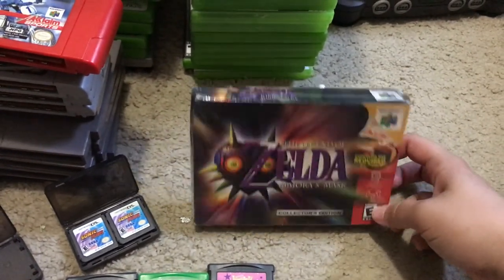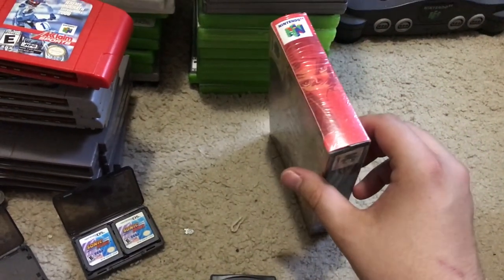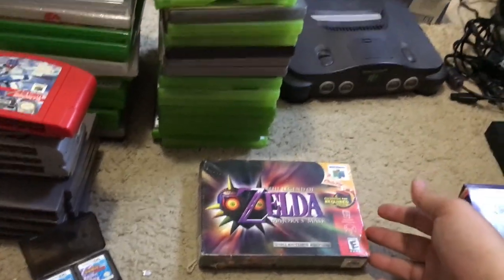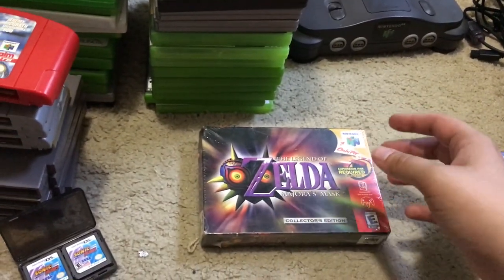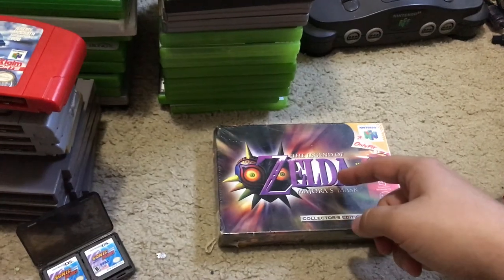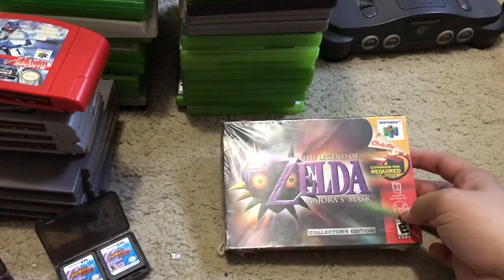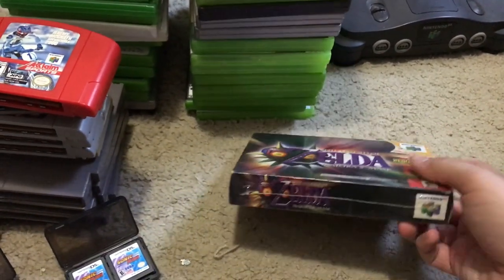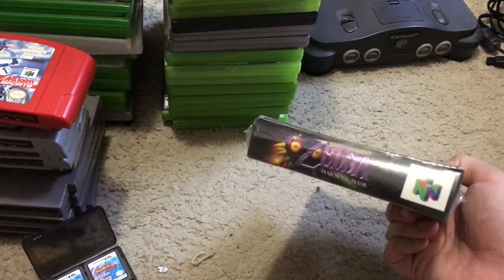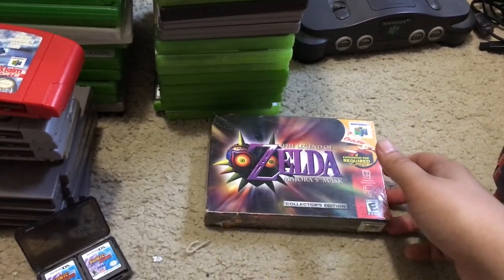The best part: there's a sealed copy of Legend of Zelda: Majora's Mask. Pretty happy to find that. I don't think they knew what it was — it was just in a box with DVDs and other games. It looks like you can get anywhere from $200 to $250. The box is a little dented on the side, but I think still somewhere between $200 and $250.